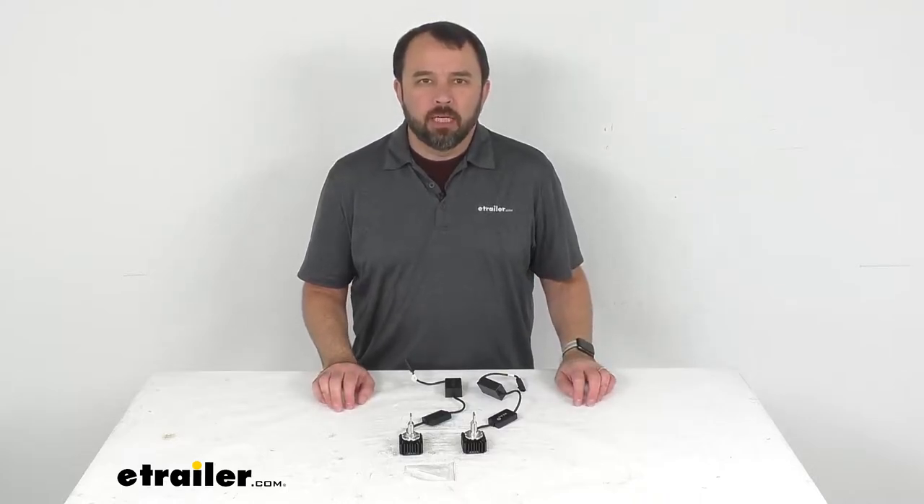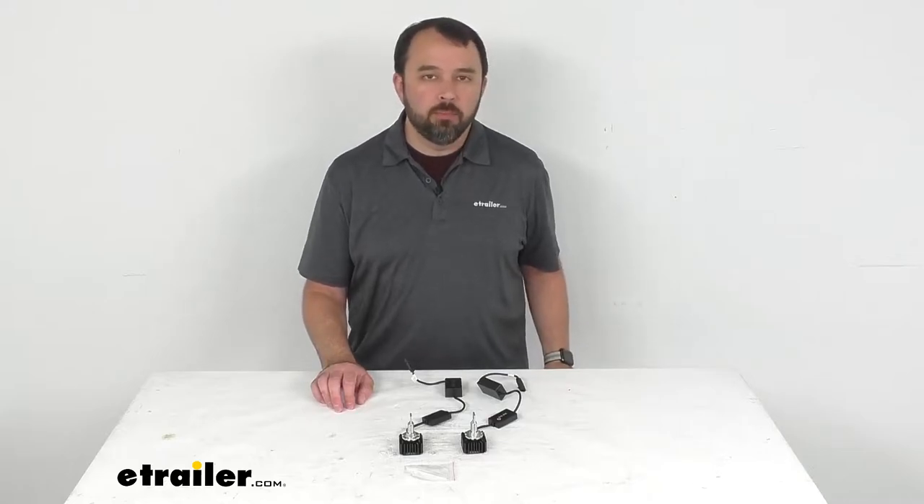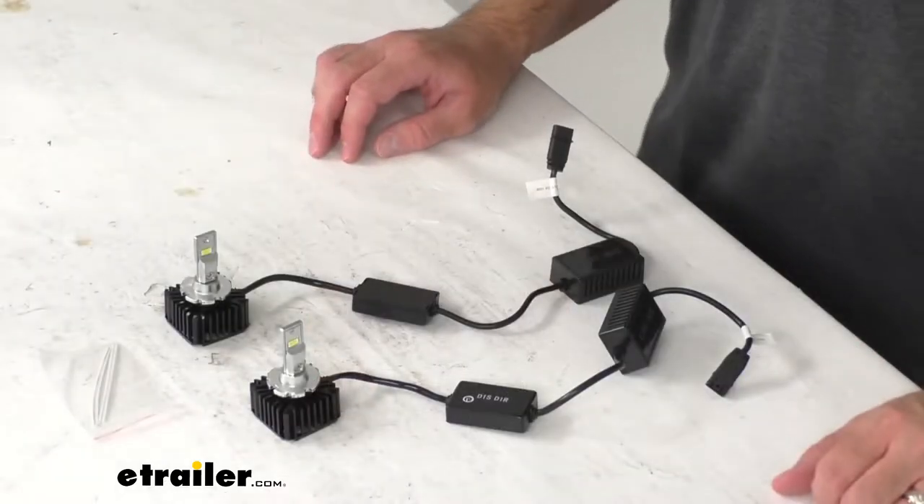Hi everybody, Andy here with eTrailer.com and today we're going to take a brief look at these ARC Extreme Series D1 LED Headlight Bulbs.